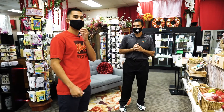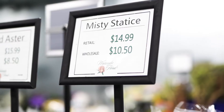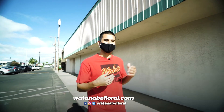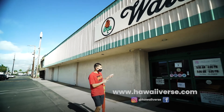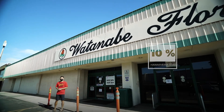Making the community happier, one flower at a time. Thank you to Monty of Watanabe Floral for showing us around and telling us the history of this amazing place, bringing so much joy to this amazing community. For more episodes just like this, check us out on HawaiiLife.com. Make sure you check out their discount — 10% off. I'm your host Kamaka Diaz. A hui hou.